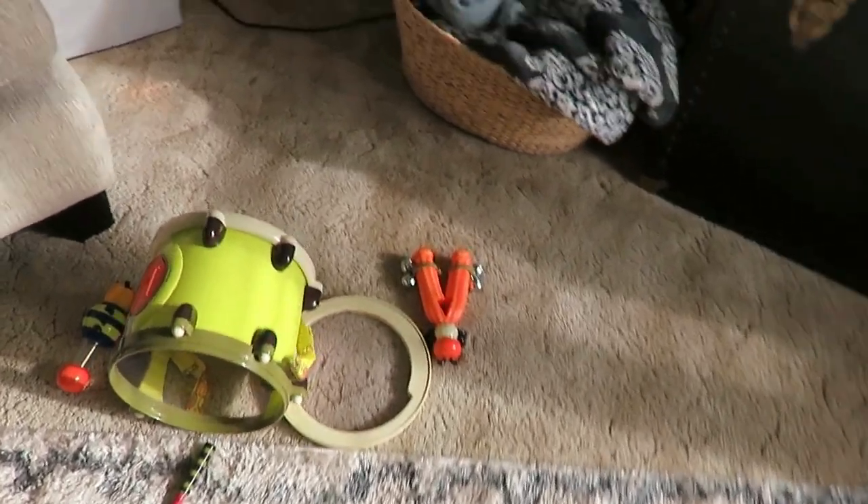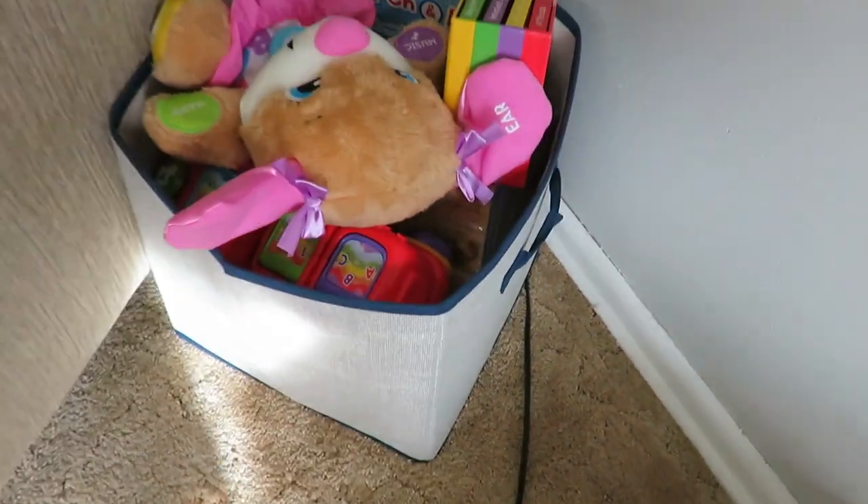I only have one basket of toys in our living room and a couple in her bedroom. I try to keep it at a minimum because kids like things that aren't toys anyway, like spatulas, measuring spoons, and boxes. Keep toys at a minimum, declutter, donate to charity, or give to other families or friends who don't have as many.